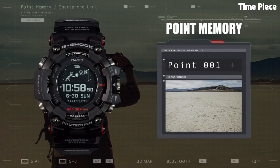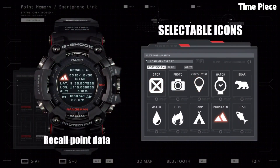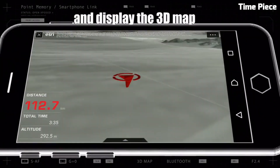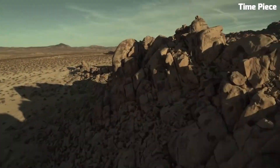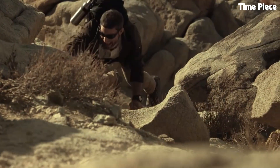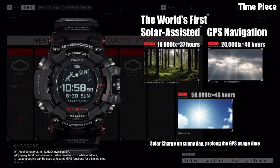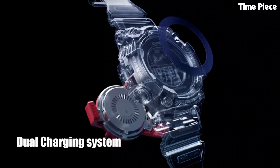The watch is also solar-powered, ensuring it never runs out of energy during your adventures. With its bold design, exceptional durability, and cutting-edge functionality, the G-Shock Range Man is an indispensable tool for those who demand the utmost reliability in the great outdoors.